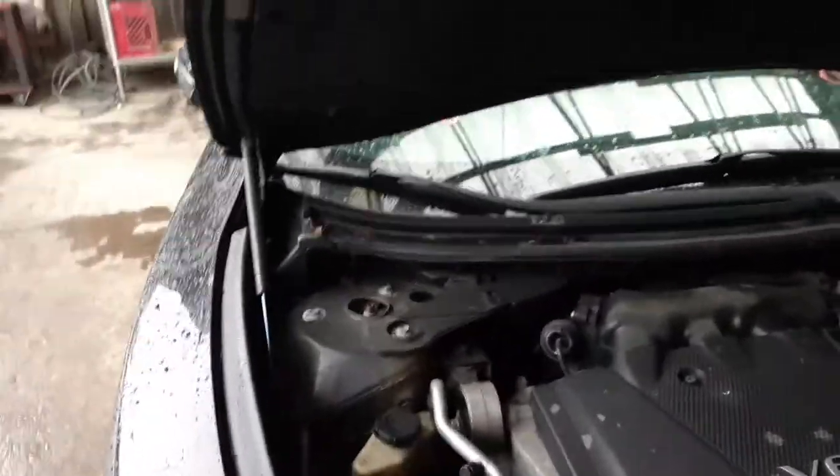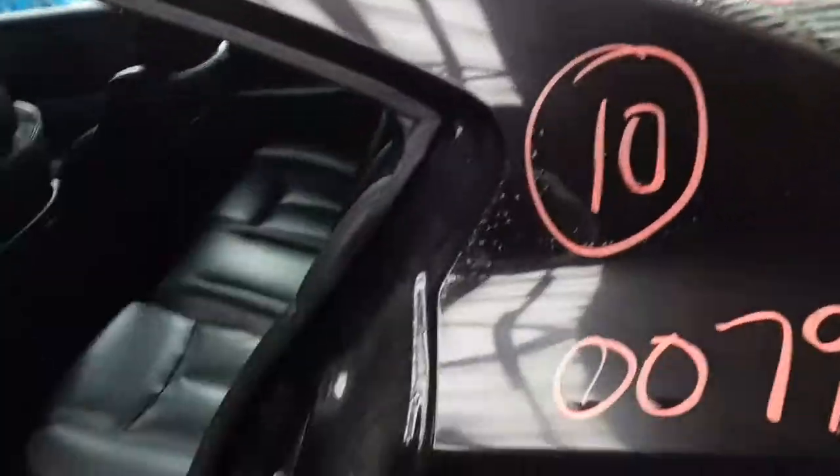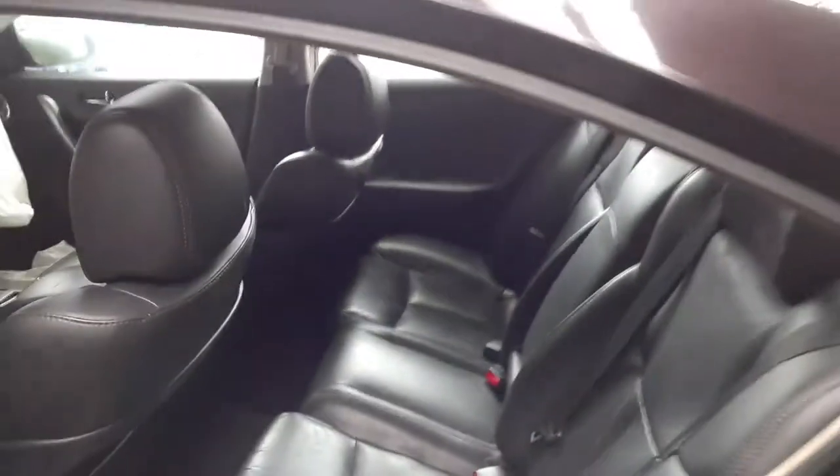The only thing on the front really, besides the right headlight and right fender, you've got a set of hood hinges that are good. And let's take a look at the inside of the car now.